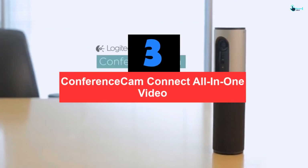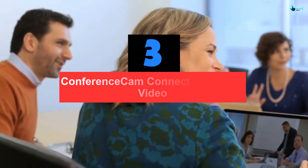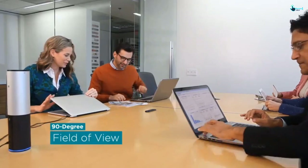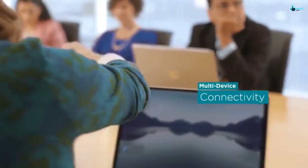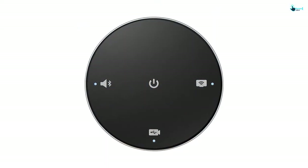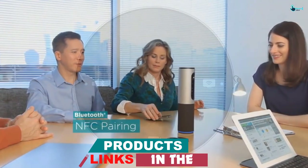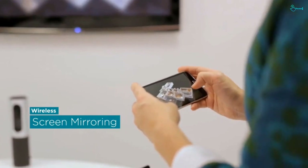At number three, we have the Conference Cam Connect all-in-one video. This portable conference cam lets you carry and mount it quickly — unlike bulky traditional designs that are not travel-friendly, making the Logitech more convenient. With its all-in-one structure and sleek finish, it's designed for quality video conferencing. Its ergonomics let you use it in any workspace, whether small, medium, or large. It features 360-degree sound and a 90-degree field of view, ideal for small work groups of about one to six people.